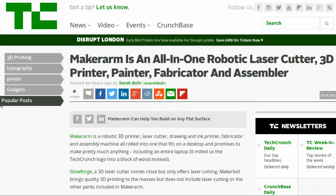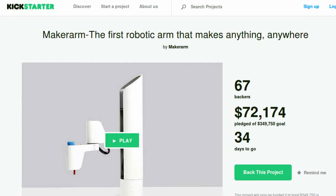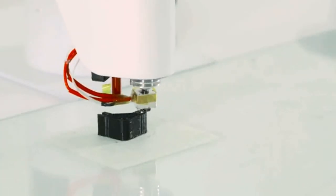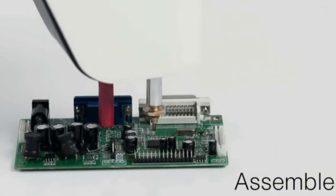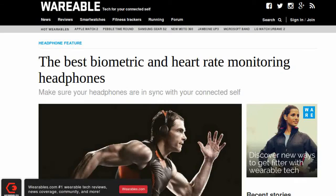TechCrunch reports that the Maker Arm has just left two years of development and has entered its crowdfunding and pre-sale stage. The device is a robotic arm which can 3D print, plot, mill, do laser engravings, and even assemble electronics. The Maker Arm is expected to cost around $2,200 when released, but as part of the Kickstarter campaign, early pledgers can still reserve a machine for $1,400.